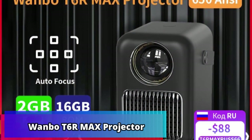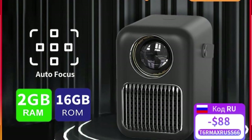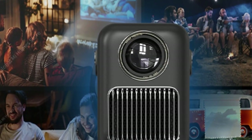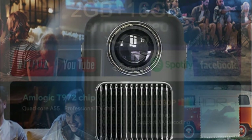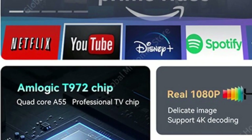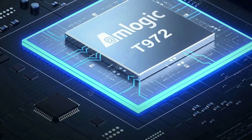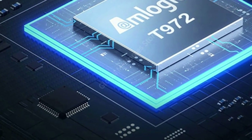Product number 1: Wonbo T6R Max Projector. The global version Wonbo T6R Max Projector is a full HD 1080p projector that is mini portable and packed with features. With the latest Android 9.0 operating system, this projector has voice control capabilities and a whopping 2GB RAM plus 16GB ROM memory. The Wi-Fi connectivity ensures a seamless connection to any smart device.